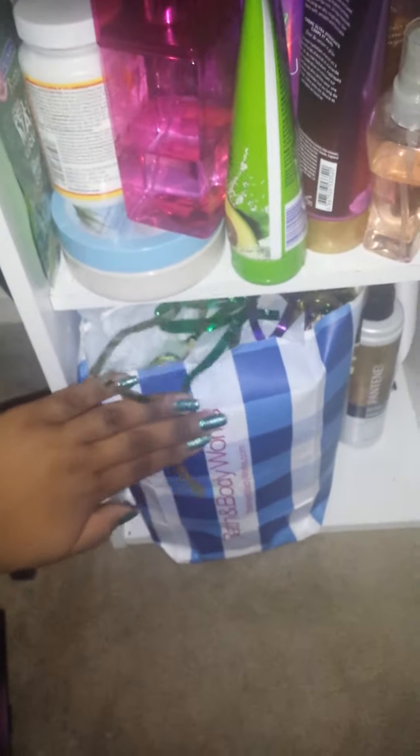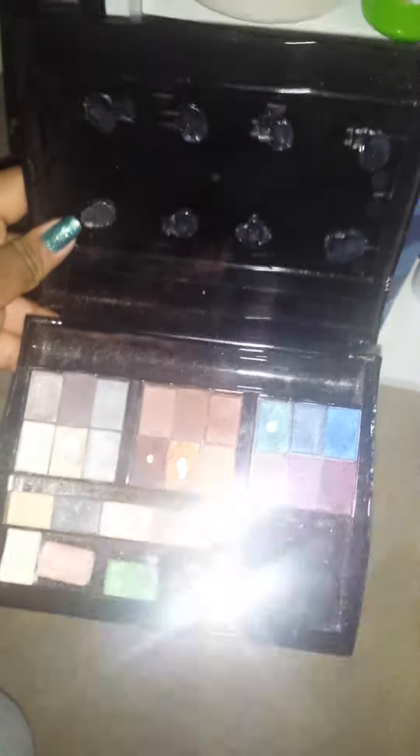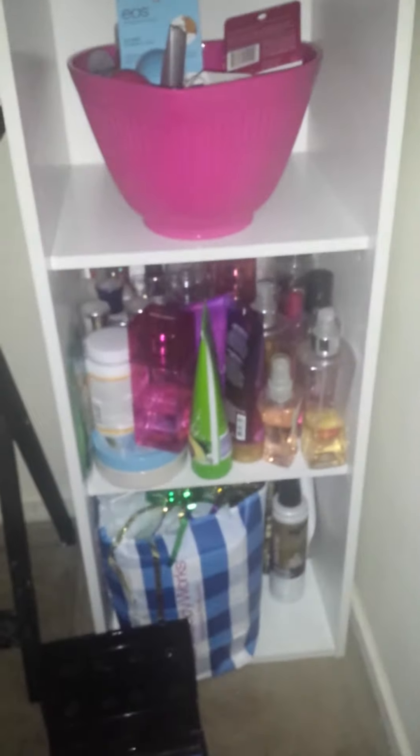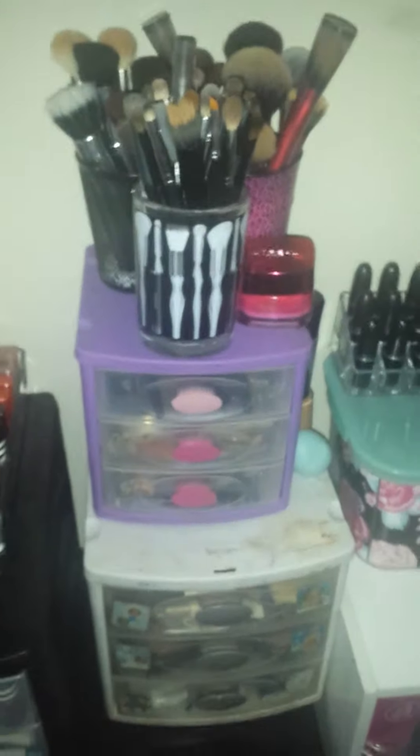Then down here I have all my body sprays and body lotions — excuse my Mod Podge right here. I have a clay mask right there and some singles. Down here I have some fringe that I don't even use anymore, a bag of new stuff I just got from Bath and Body Works, and back here I have some hair stuff. And right here I had a Mary Kay eyeshadow palette that I just use to store things in since I have no other palette. So that's everything on this three-divider thing.